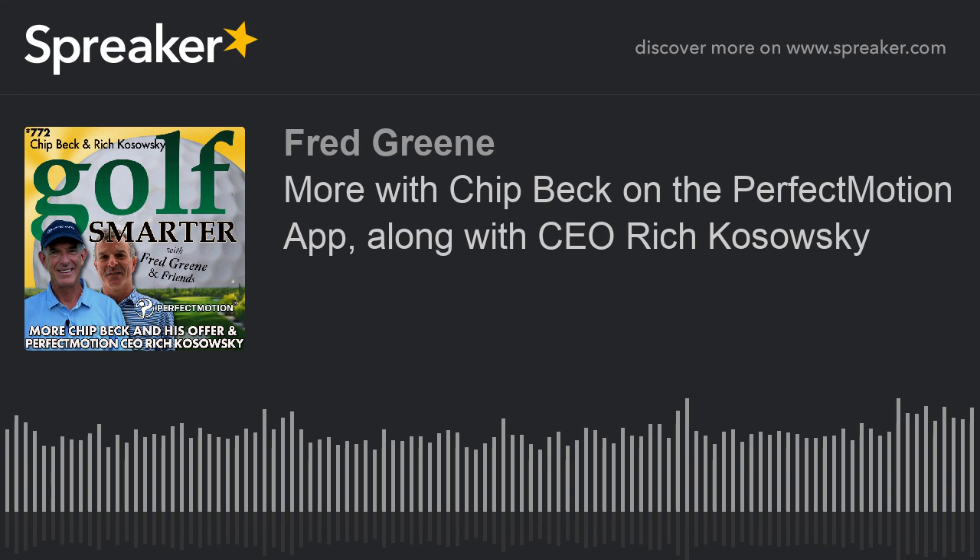Get on the path to better golf. And despite what Chip says, use 'Golf Smarter' when you're checking in with Chip — don't use Fred Green, just use Golf Smarter. It's a lot easier to remember, and then Chip will apply that discount for you. Thanks so much, Rich. It was great talking to you. Your Boston accent just doesn't come through on certain words. Happy New Year and happy holidays.